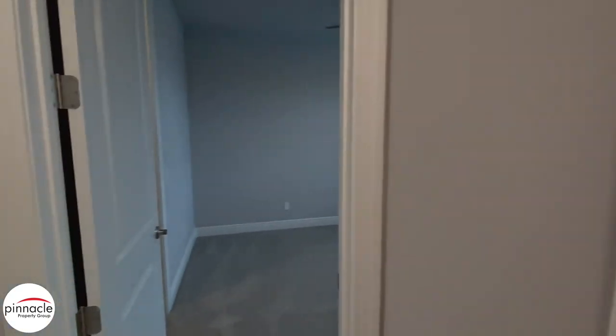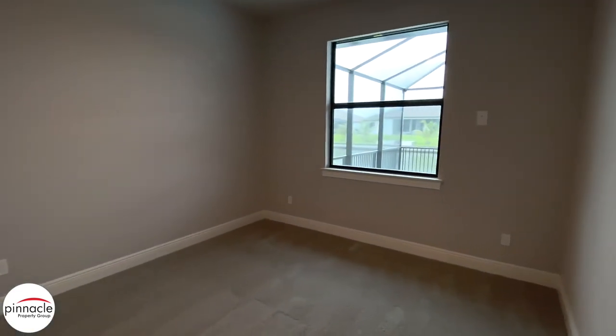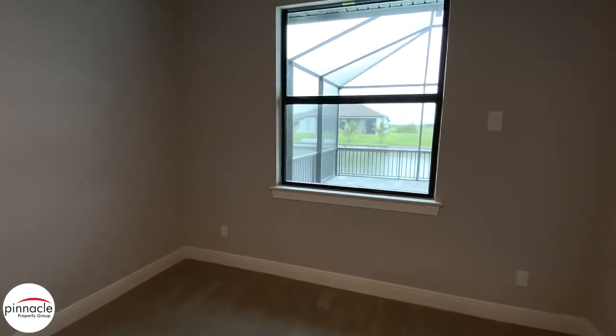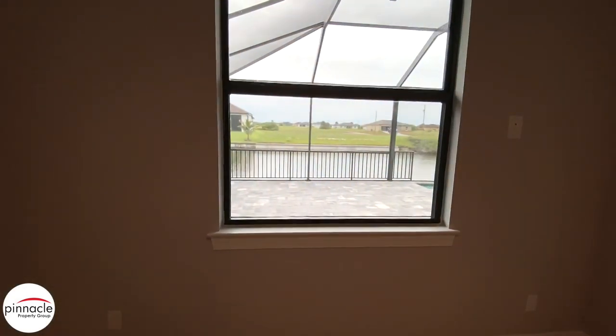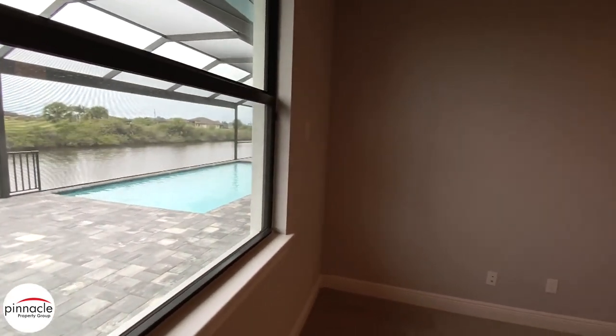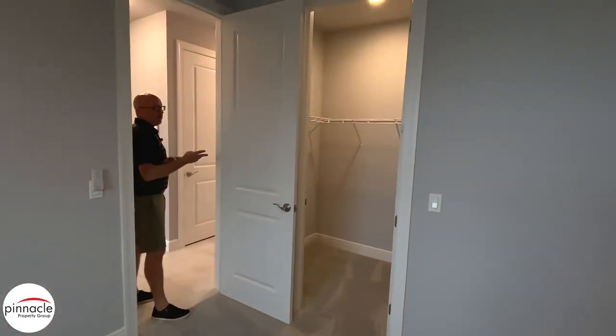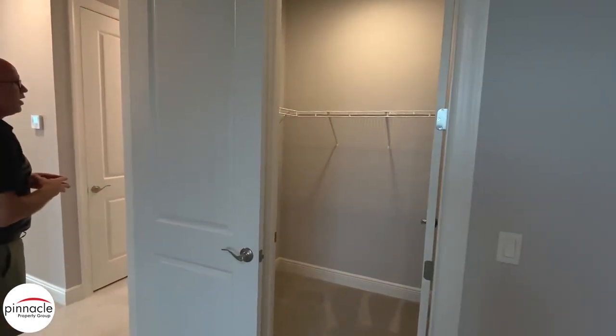Going into the guest bedrooms, we have two guest bedrooms with our standard carpet. We have a window that looks out to the pool area — and if you wanted to add a sliding glass door, that is an option when building with Pinnacle Building Solutions. We also have a walk-in closet with wire shelving.